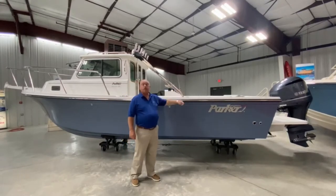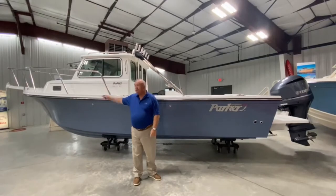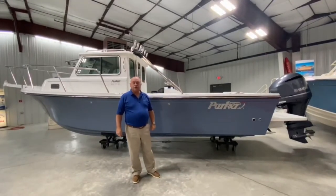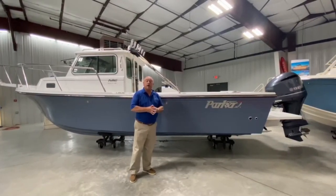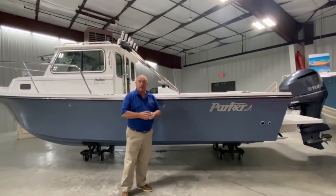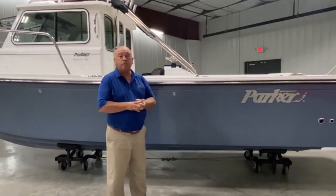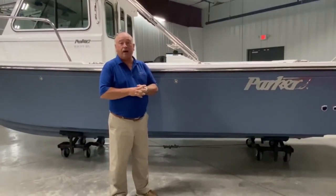The boat is 23 feet from the stern to the bow, but from the bow pulpit to the back of the engine she's 30 feet 9 inches. She supports an 8 foot 6 inch beam. This is legally trailable in all 48 states. The boat carries 137 gallons of fuel, and her total weight loaded is about 5,600 pounds.